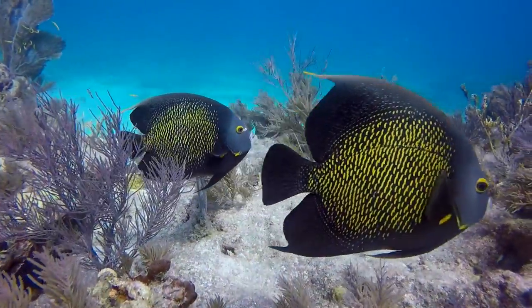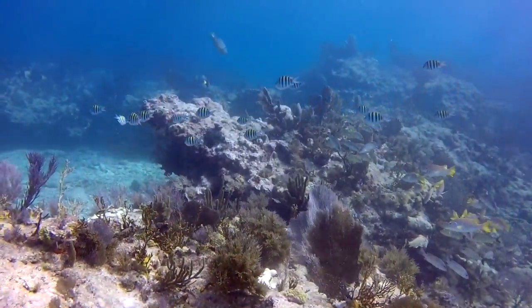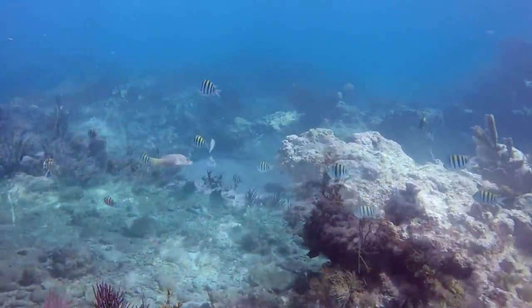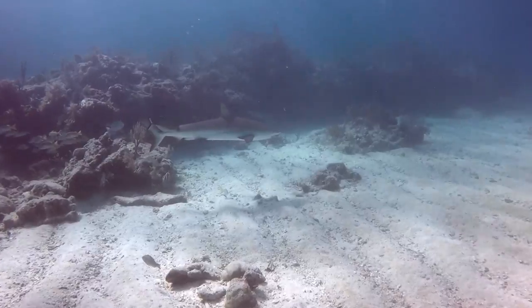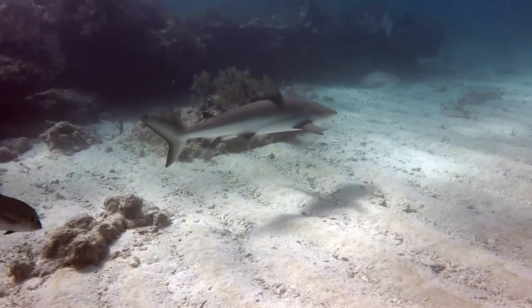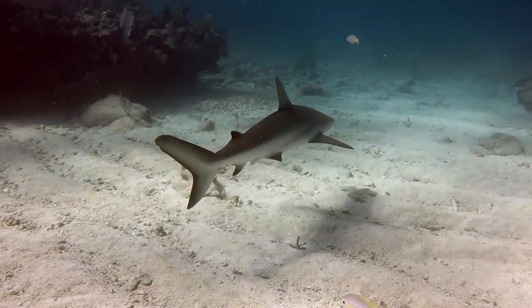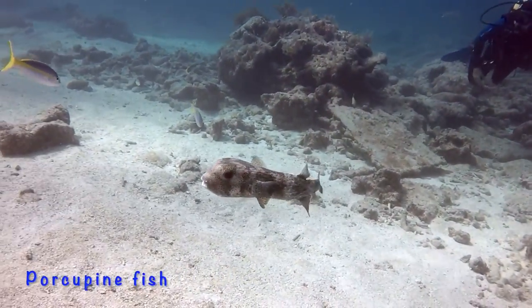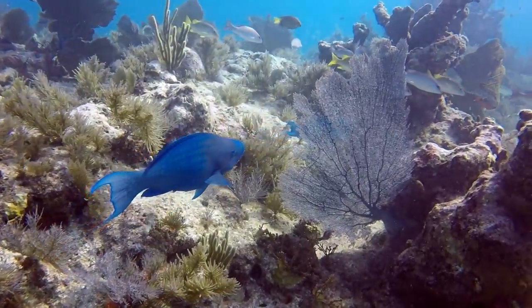A beautiful pair of French angelfish. A reef shark cruises by. A great blue parrotfish — bright blue parrotfish.